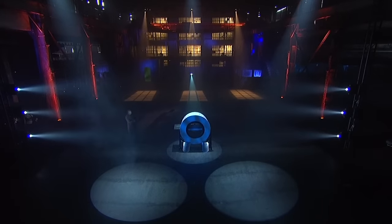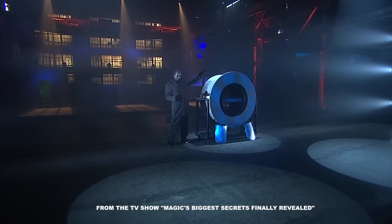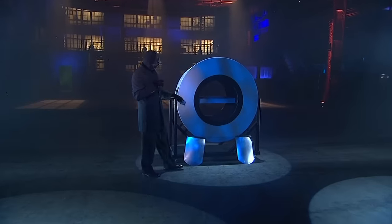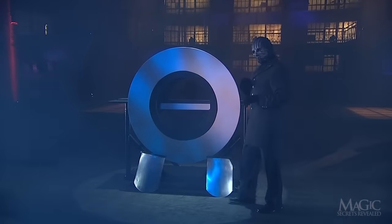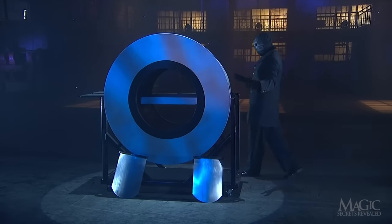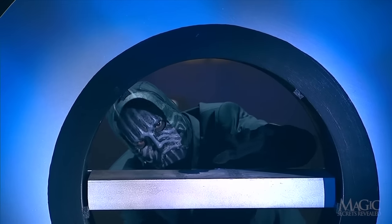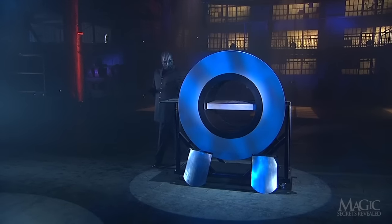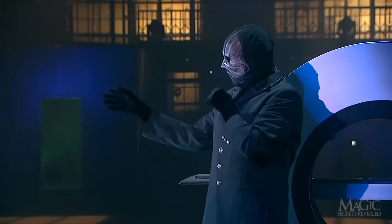The magician has something dangerous in store for us, using this large circular contraption. It's not an industrial washing machine or an overgrown donut — it's actually a torture device with a potentially lethal twist. You can see that a table bisects the contraption, and there's nothing above or below, as the magician is willing to prove. Since he's probably a bit too stout to fit inside that ring of terror, he calls in one of his lovely assistants.